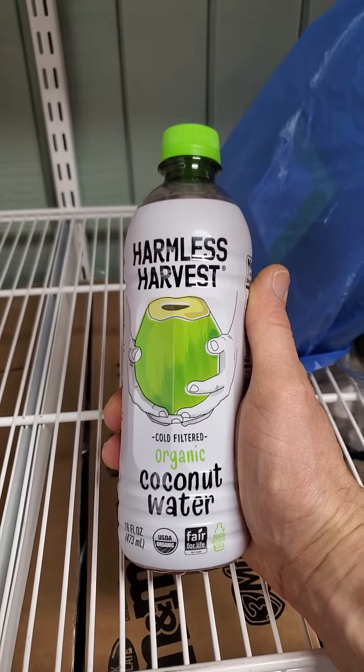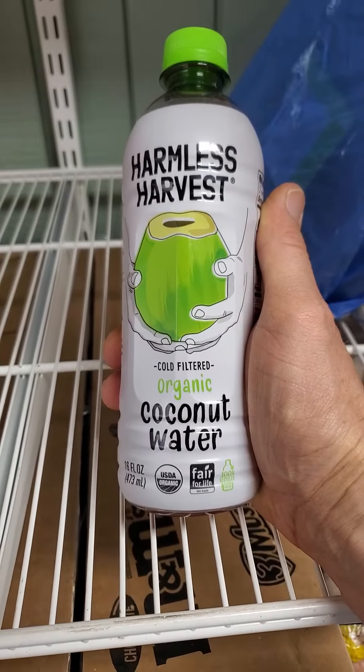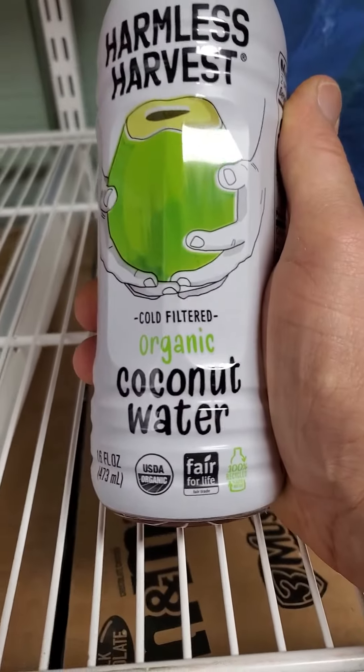This review is of Harmless Harvest cold-filtered organic coconut water. It's USDA organic and thus non-GMO, fair for life, and fair trade.